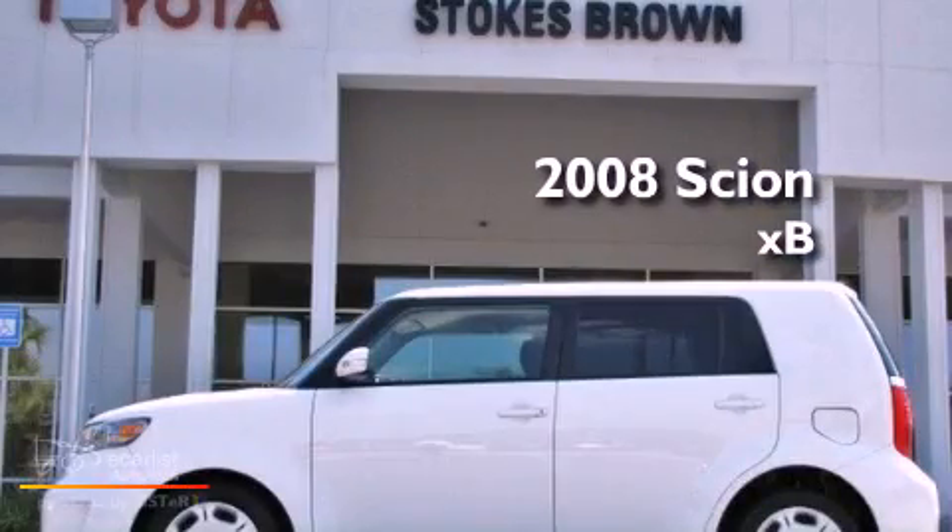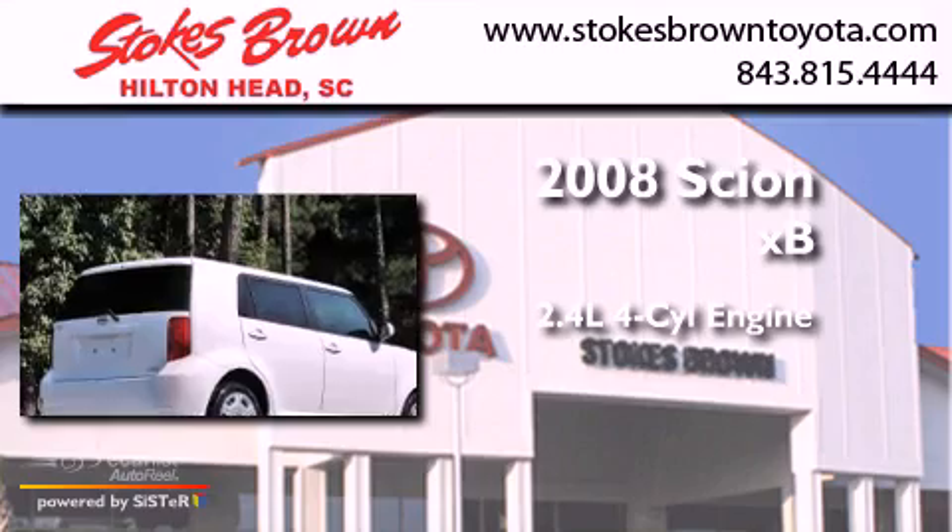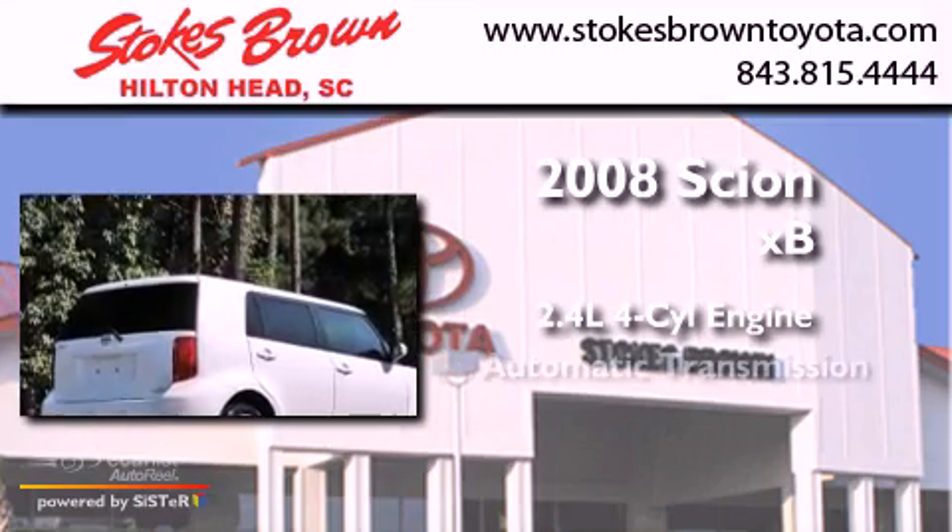This is a 2008 Scion XB. It features a 2.4-liter four-cylinder engine and an automatic transmission.